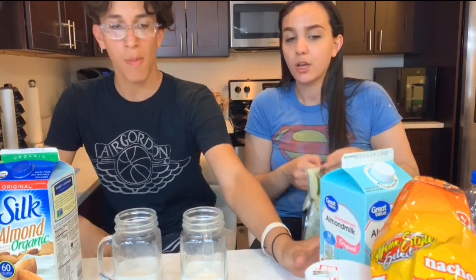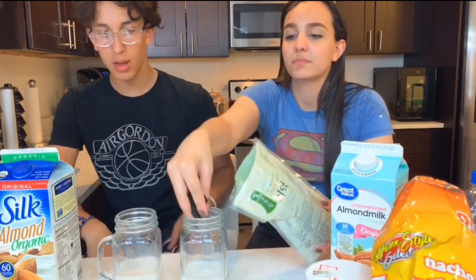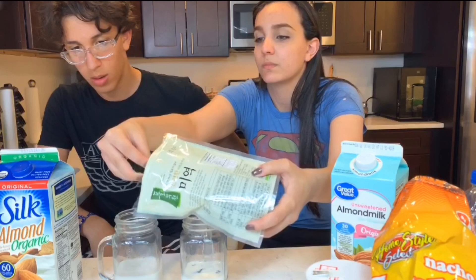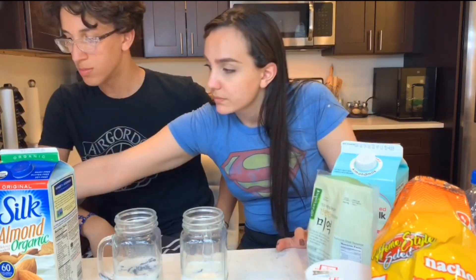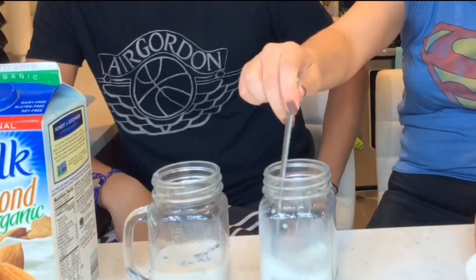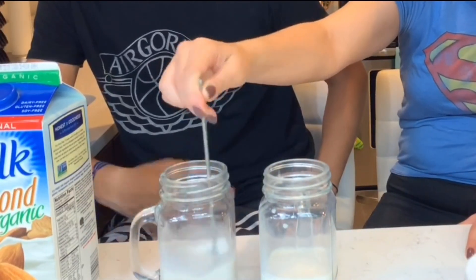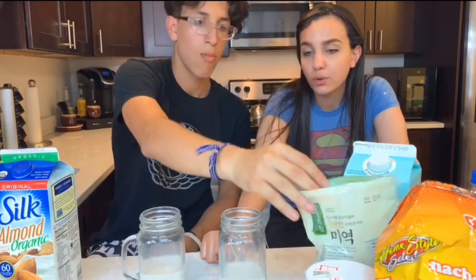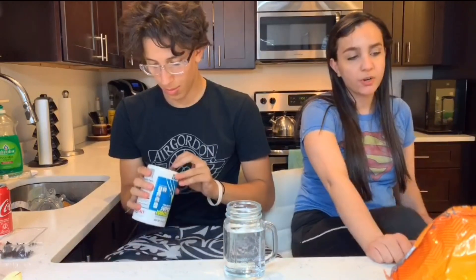If you put seaweed in milk and if the milk is fake, the seaweed supposedly turns the milk blue. But if it doesn't turn blue, it's real milk. So we're gonna put seaweed into the Great Value milk and then into the original Silk brand. I don't know if this applies to whole milk cow's milk but this is almond milk and none of them turned blue — that's a fail.